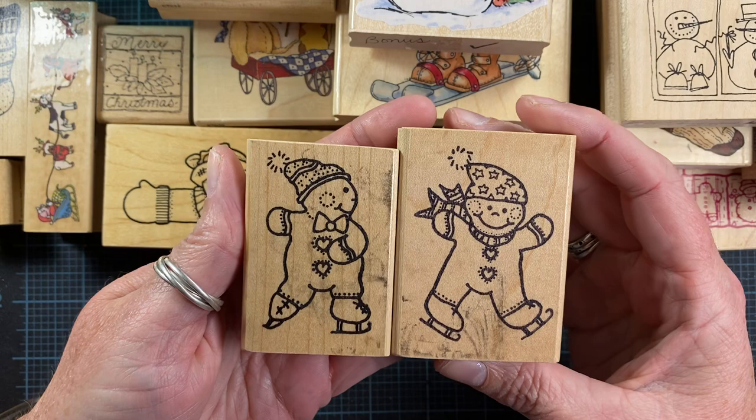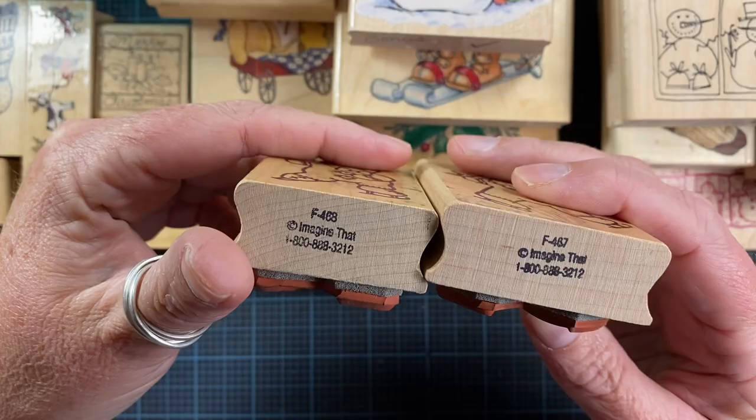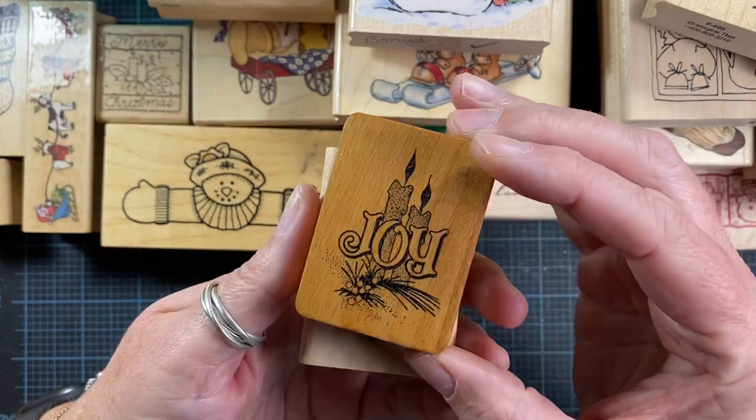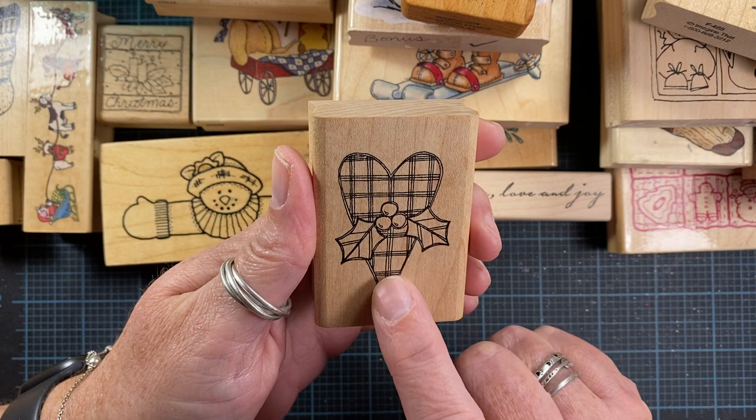I got these two little vintage snowmen on ice skates — aren't they cute? I like that they have different hats on. Gently used — these are from Imagine That. I love the vintage look of this stamp from Co-Motion Stamps, really cute — love the candles.